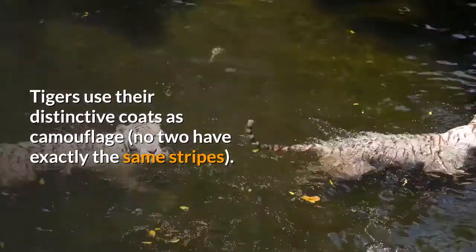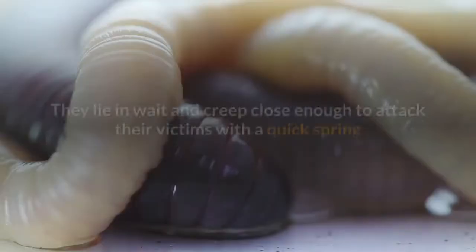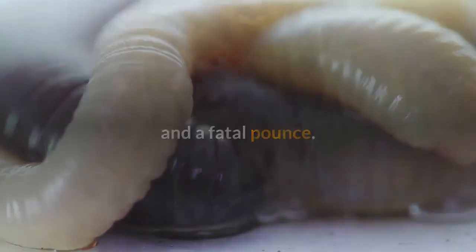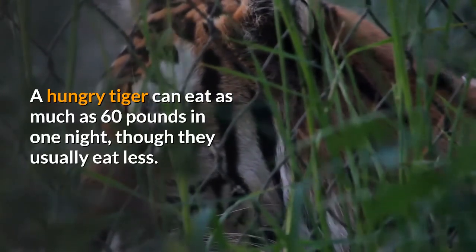Tigers use their distinctive coats as camouflage — no two have exactly the same stripes. They lie in wait and creep close enough to attack their victims with a quick spring and a fatal pounce. A hungry tiger can eat as much as 60 pounds in one night, though they usually eat less.